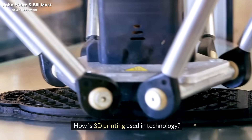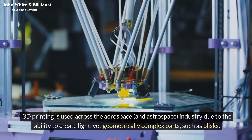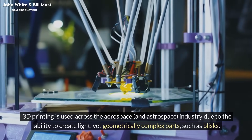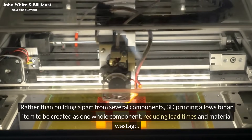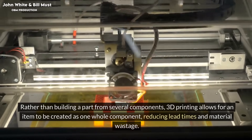How is 3D printing used in technology? 3D printing is used across the aerospace and astrospace industry due to the ability to create light yet geometrically complex parts, such as blisks. Rather than building a part from several components, 3D printing allows for an item to be created as one whole component, reducing lead times and material wastage.